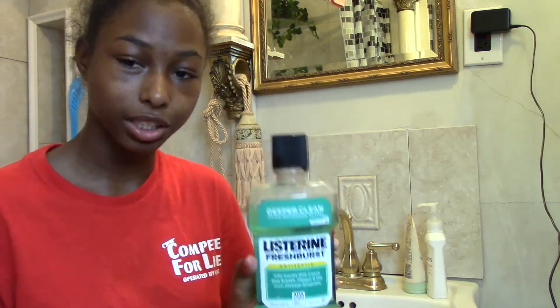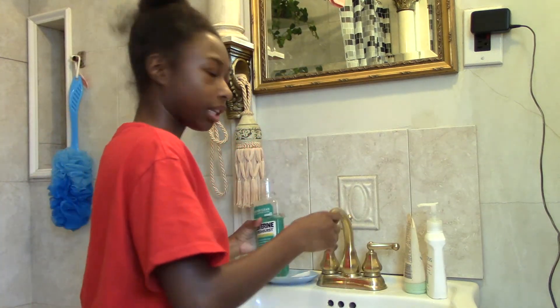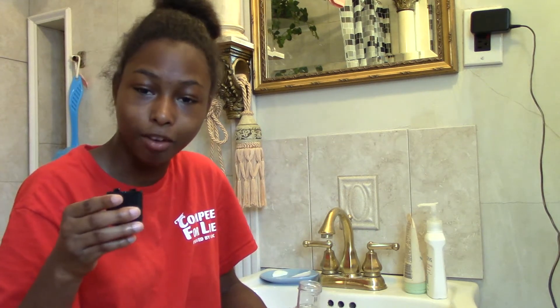Now that I'm done brushing my teeth, what I do is I take some Listerine — mouthwash, whatever — so I can get whatever I couldn't get out by brushing. Take a little because sometimes it's strong, so I like to put a little bit of water in it to dilute it. Keep it in your mouth for at least 30 seconds, swish it around, and then spit it out.